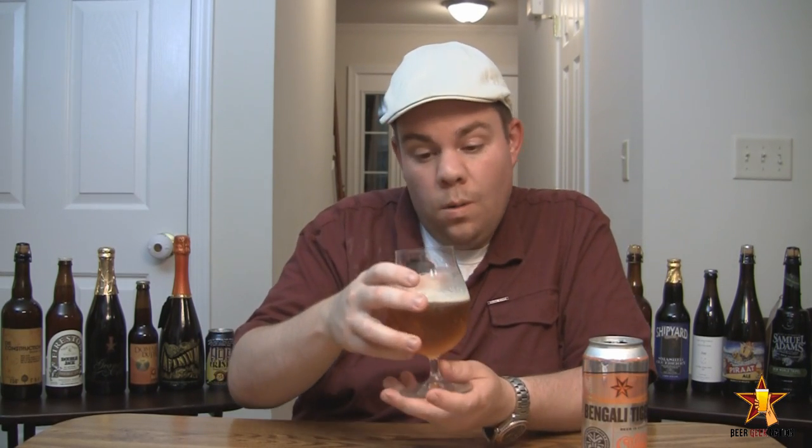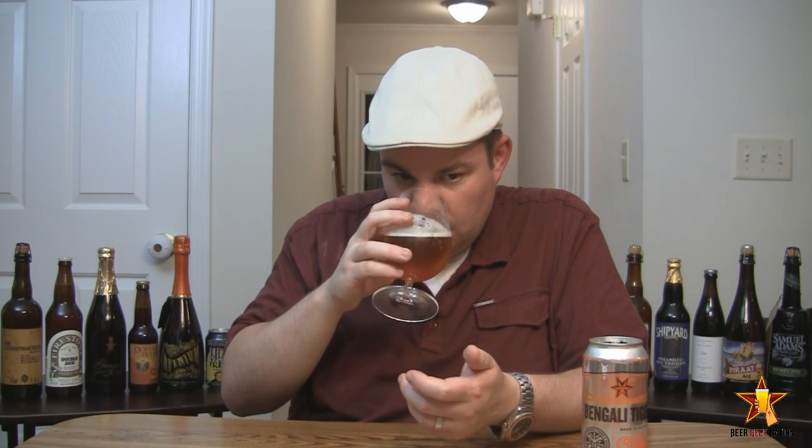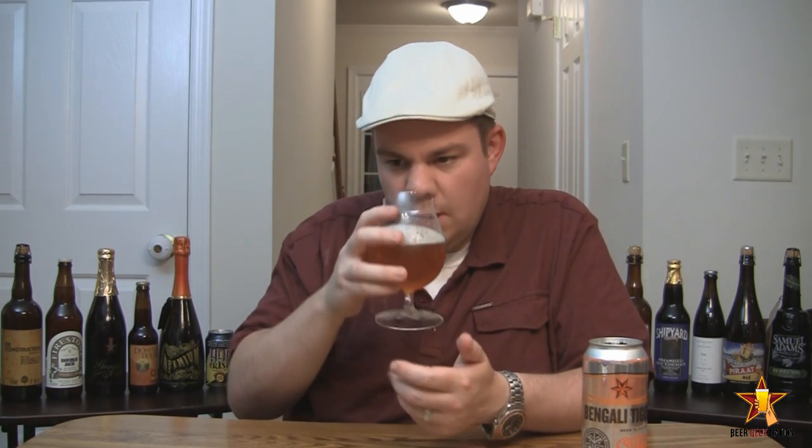The aroma on the Six Point Bengali Tiger. Whoa, that is crazy. Wow. It smells like there's a handful of pine needles in here. It smells like pine sap almost, it's so strong. There's a nice underhint of like a citrusy, lemony — like a lemon peel just slammed with some pine needles in there. There's a nice kind of sweetness, a caramel malt coming through, a breadiness, a nice biscuity quality to it. That kind of helps to cut the pine a little, but this is a very, very piney smelling beer — the most piney smelling beer I've ever smelled. Wow, really really intense stuff.